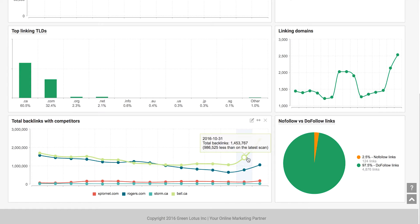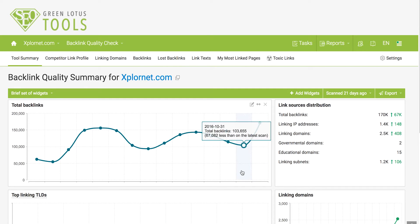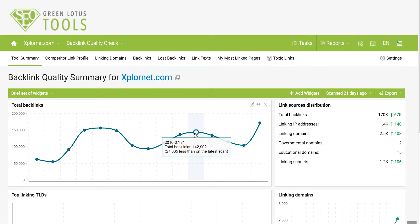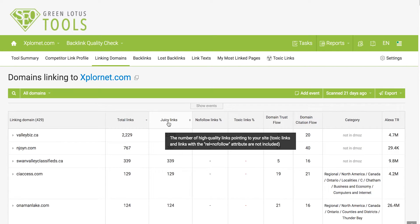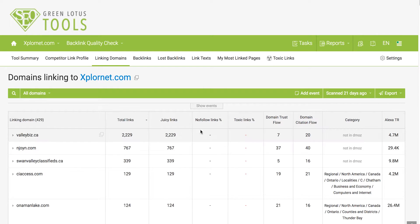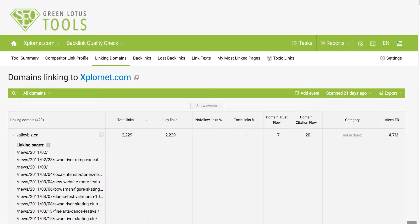Build.ca has been skyrocketing in the number of backlinks, followed by Rogers, then Explore.net, and then storm.ca. To take a deeper look into your backlink quality and who the domain names are that are linking to you, you can go to Linking Domains to see exactly what domain names are linking to you, the total backlinks coming from each domain, whether all those links are passing juice to you, the no-follow percentage, whether any of those backlinks are toxic links, and the domain trust flow and citation flow of those backlinks. If you click on a certain domain, the list will enlarge and show you exactly what pages are linking to you.